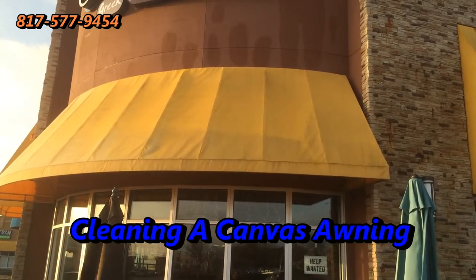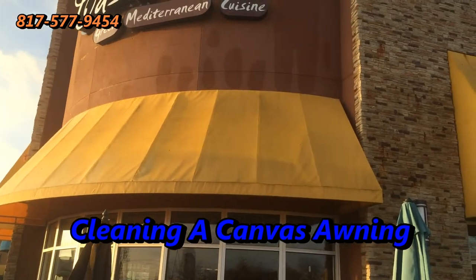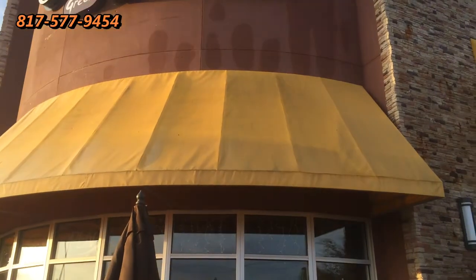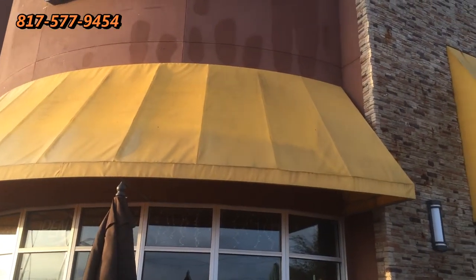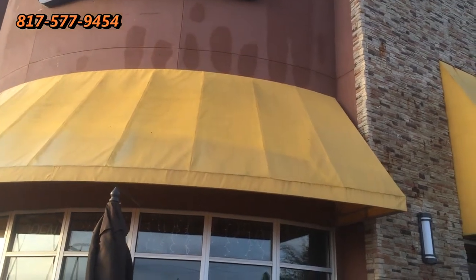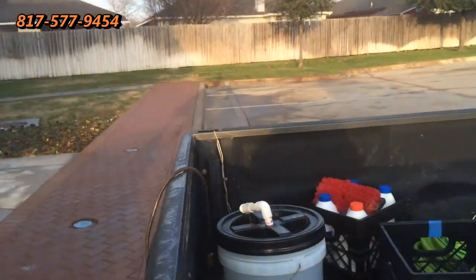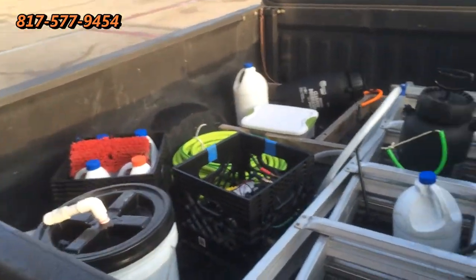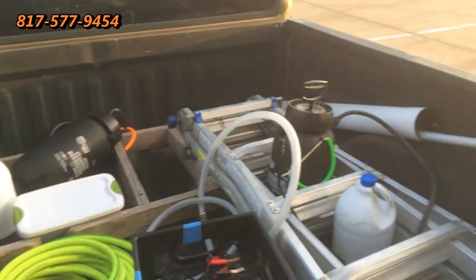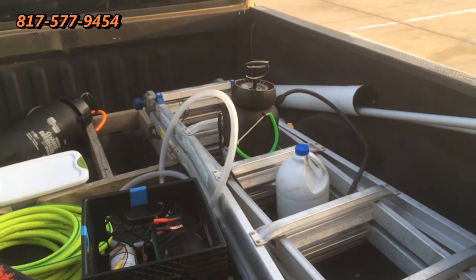Good morning! This is Wayne with Specialized Maintenance Awning Cleaning Service. Today we're going to be cleaning this awning to make sure we can deliver to the customer what they want as far as quality. We're just going to do a small piece of it to show our customers. We're traveling light today in our truck. We have some of the tools we'll be using here. Let me get set up and get started, and we'll show you how it works.